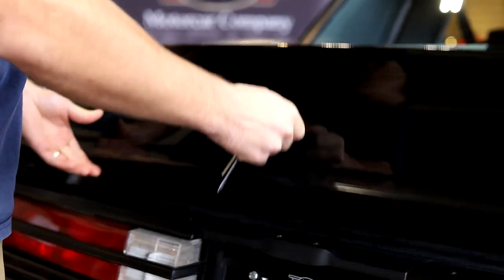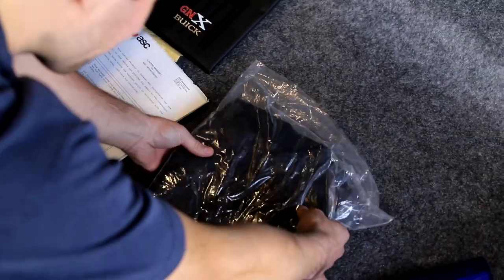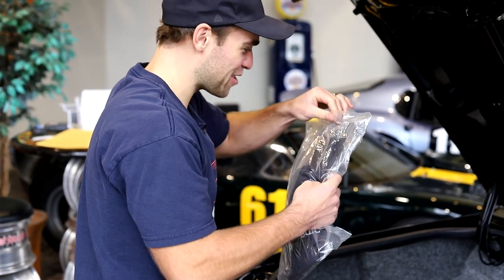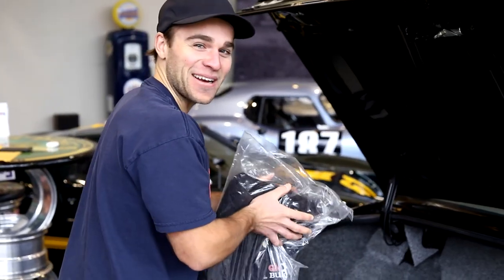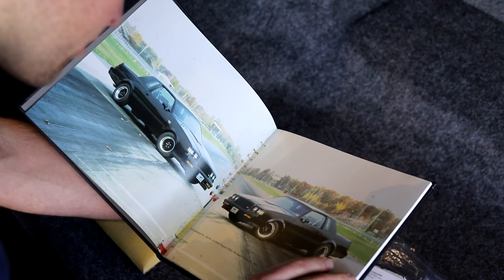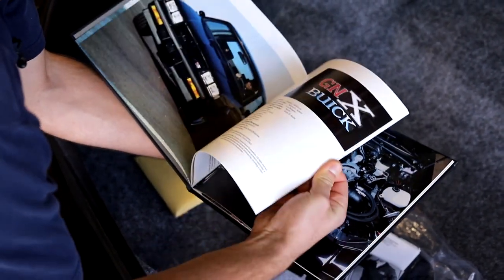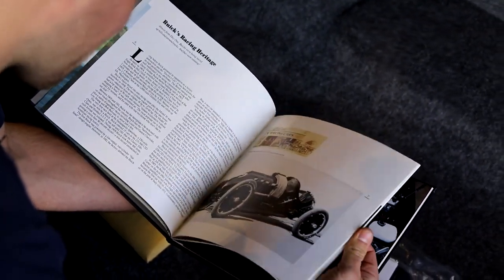He kept everything — the bill of sale, all the books and records, and even the jacket that came with it. Here's the jacket — I've never seen one of these before — still in the original bag, sealed up. It's a GNX Buick jacket. And then there's the limited edition numbered book: this is number 224 out of 547, so the book is numbered to the car. It goes through the history of Buick's racing heritage.